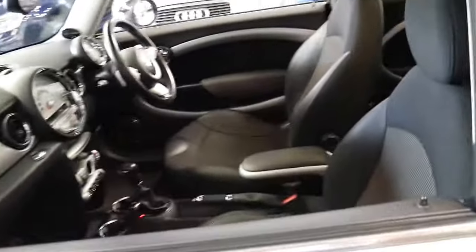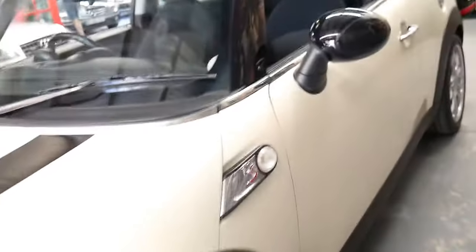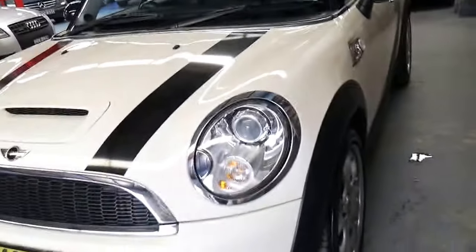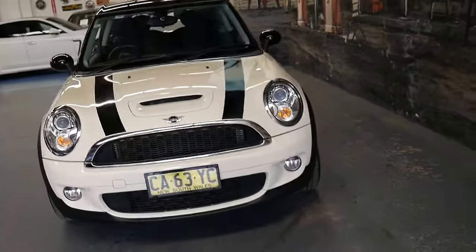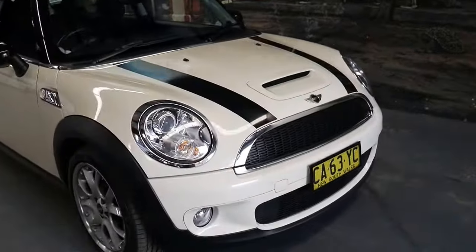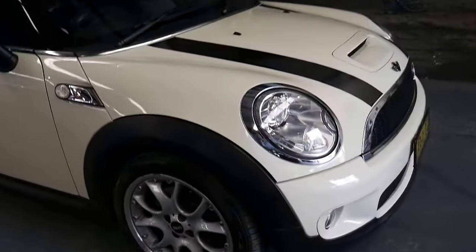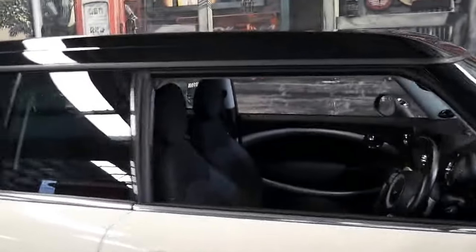With these cars it's important to look at kilometres obviously, and options — this one has good options like Xenon headlights and a Harman Kardon sound system. But you've got to look at that logbook. It does have two keys and looks like it's got some new Pirelli tyres on the front, but it's just been looked after so well.